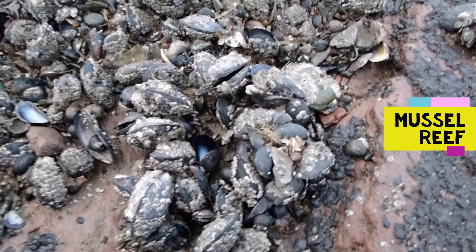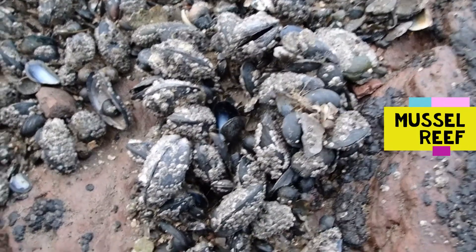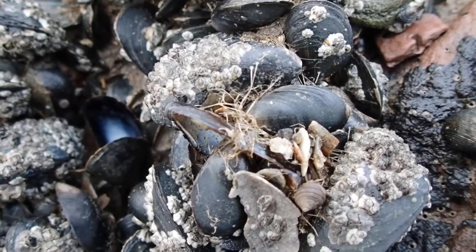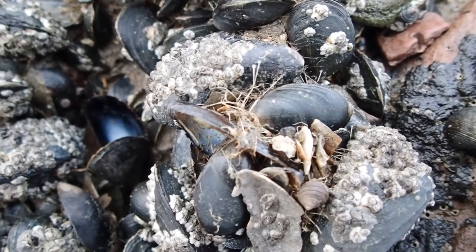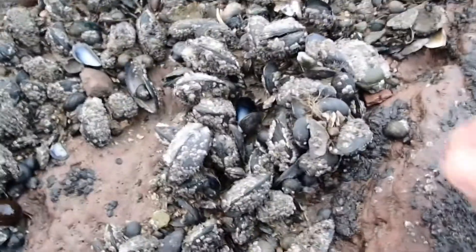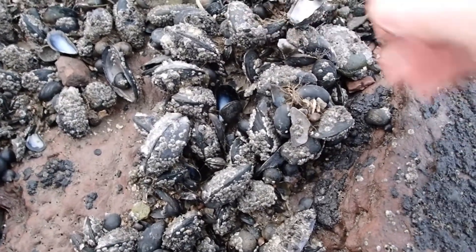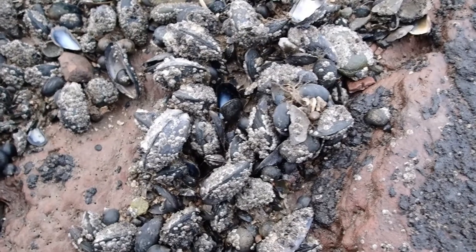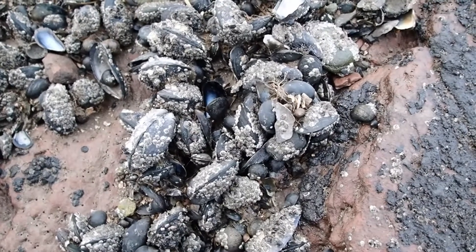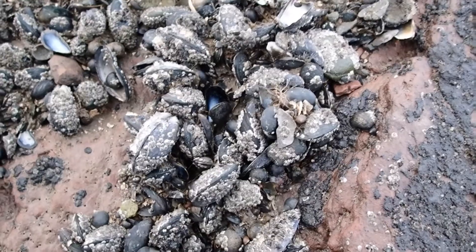One of the habitats we have on this shore is mussel reef — in this case it's blue mussel reef. You can see the individual blue mussels here, all stuck together by threads called byssus threads, which attach the mussels to each other and to the substrate — in this case rock. When the tide is out they remain tightly shut; any ones that are open are dead. When the tide comes in they open up and filter the water. These blue mussels are the same ones you buy in the shops and eat with wine for dinner.